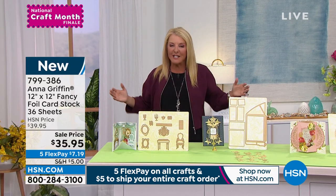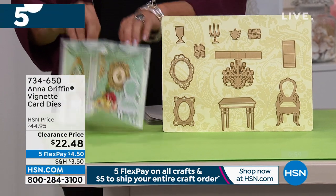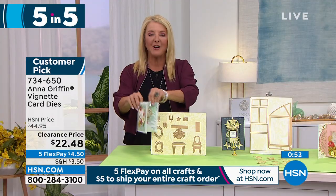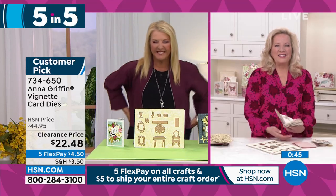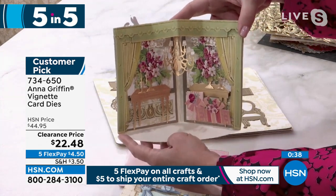We have a second 'Five and Five' tonight — we're so lucky. Limited amount, all discounted. Five items in about five minutes. We're creating a story with this one — how fabulous is this? Talk about Bridgerton — this is a Bridgerton moment right here. It's called the Vignette Die Set, originally $44.95, now $22.45.